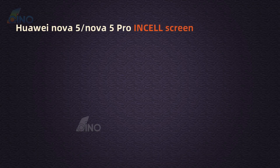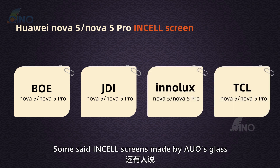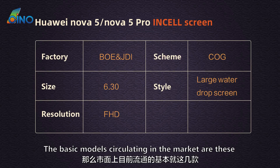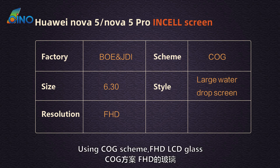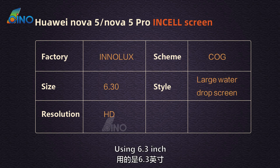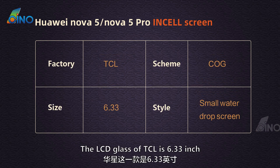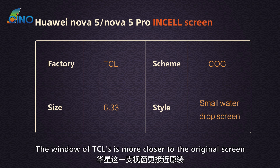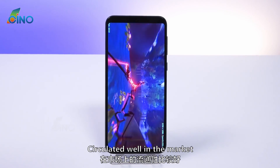Finally, take a look at the in-cell screen. In-cell screens circulating in the market currently include BOE, JDI, Inalux, and TCL, with some AOS glass in-cell screens also circulating — though that needs to be verified. BOE and JDI are 6.3-inch COG scheme Full HD LCD glass with a large water drop screen style. Inalux uses older 6.3-inch COG scheme HD LCD glass with a large water drop screen. TCL LCD glass is 6.33-inch COG scheme with a small water drop screen style. Among these, TCL's window is closest to the original screen and will be priced higher. These in-cell LCD glasses circulate well in the market.